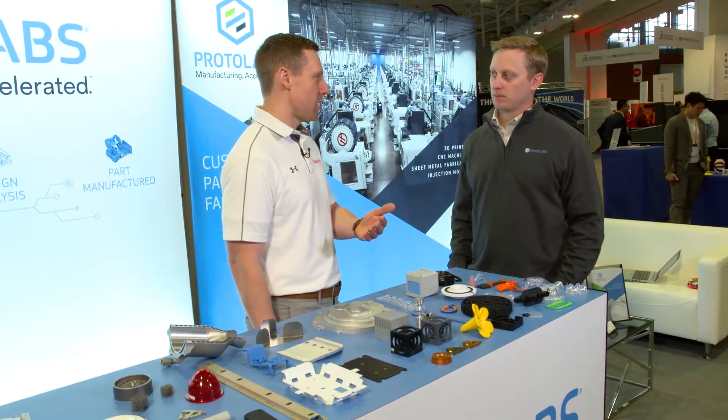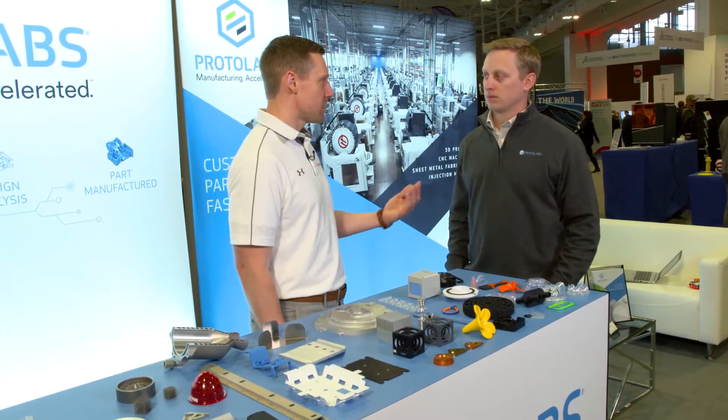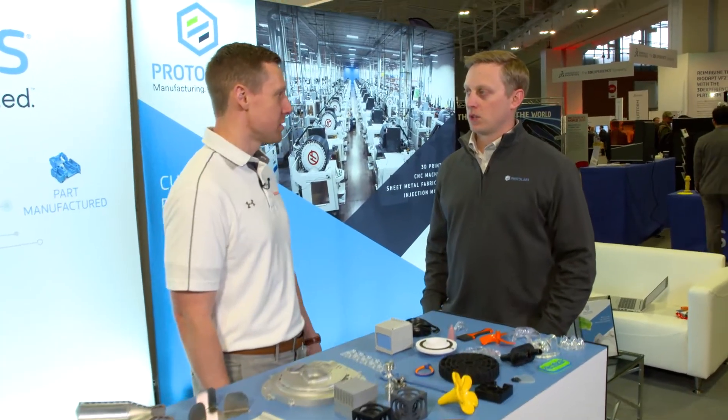For the people watching that don't know what ProtoLabs is, give us a little bit of an idea of what ProtoLabs does. ProtoLabs is the world's fastest manufacturer for prototype and low volume production parts. We do this through what we call digital manufacturing.